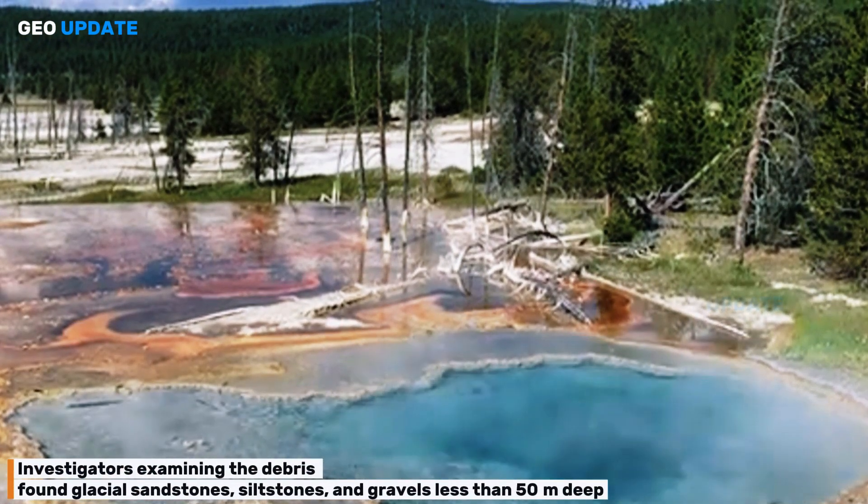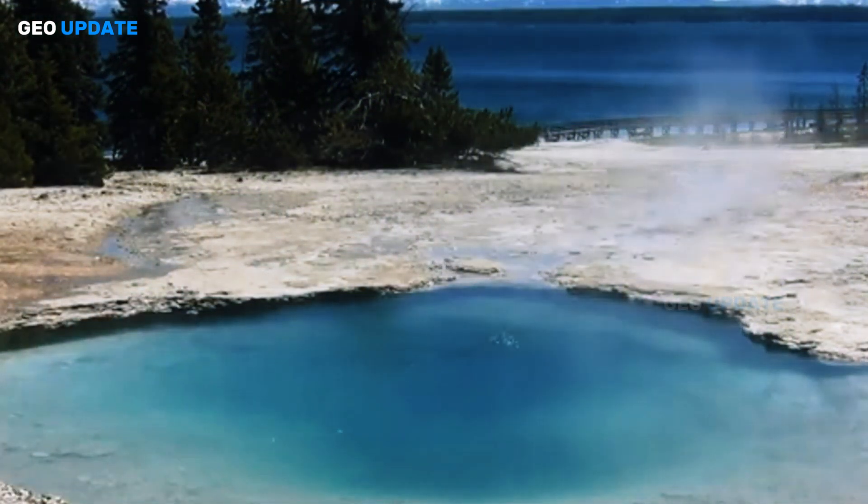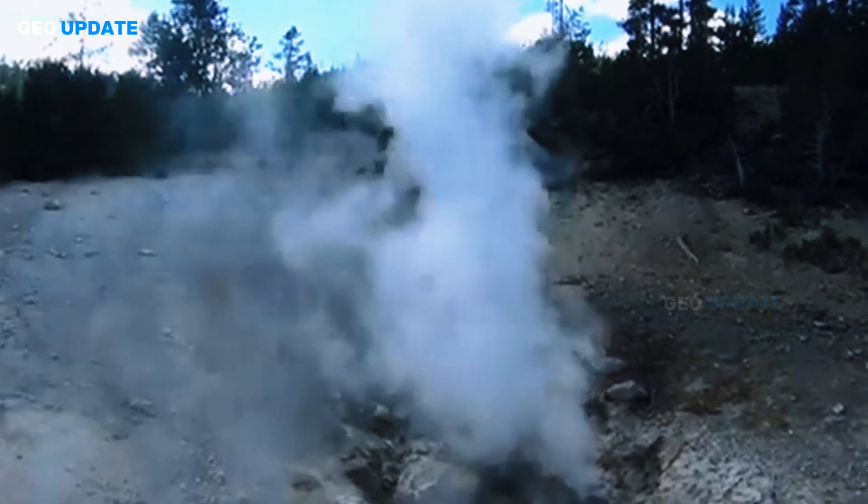Investigators examining the debris found glacial sandstones, siltstones, and gravels from less than 50 meters deep, confirming that these explosions originate from an extremely shallow depth rather than deep magmatic plumbing.